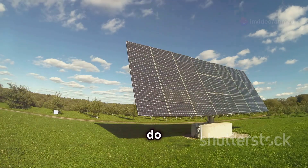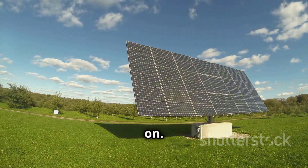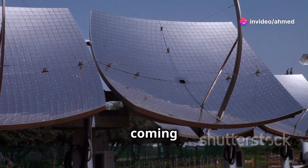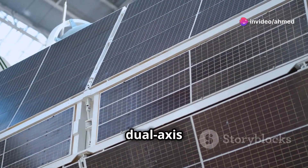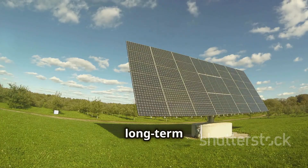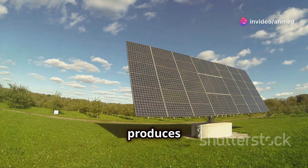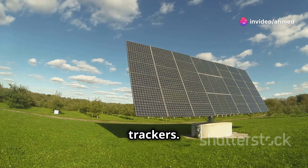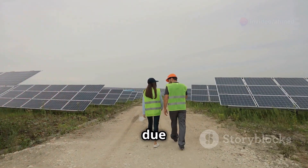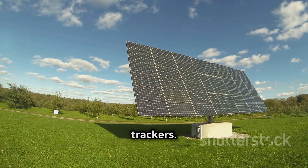Dual axis trackers do much of the same as single axis ones, but they have one additional axis they can move on. This ensures the panel is always facing the sun, regardless of the direction it's coming from. It's worth noting that dual axis trackers are more expensive than single axis. However, looking at a long-term investment, dual axis trackers ensure the PV system produces more energy than other types of trackers. Dual axis trackers are usually used in smaller-scale projects due to installation and maintenance costs, and they also have a shorter lifespan than single axis trackers.